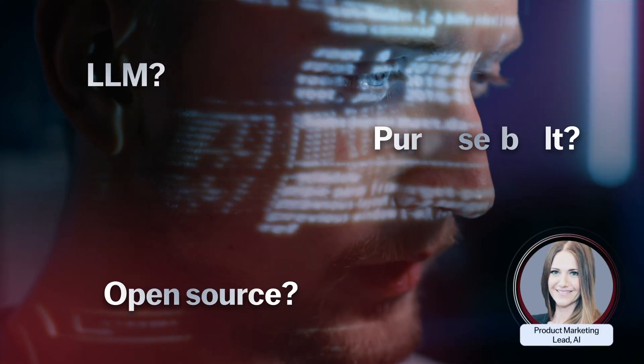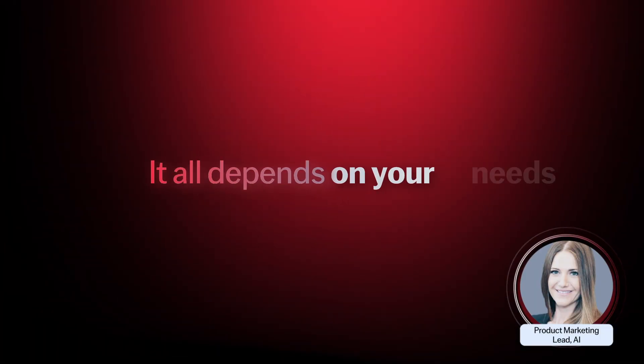With so many options out there, finding a reliable OCR solution has never been more challenging or frustrating. LLMs, open-source, purpose-built tools — the truth is, it really depends on what you need.